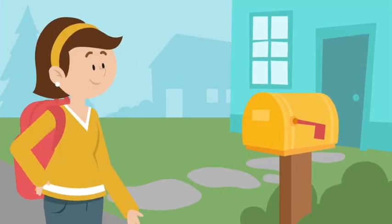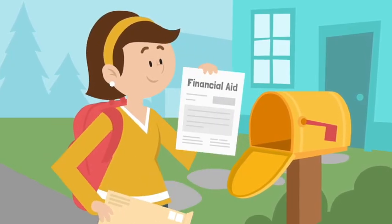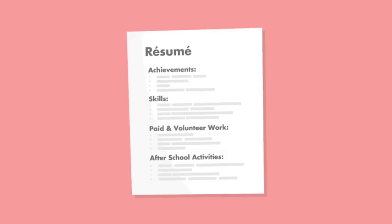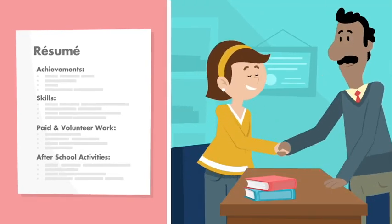Keep in mind that if you receive work-study as part of your financial aid package, you don't automatically have the job. You still have to apply for work-study jobs and go through an interview process just like any other job.